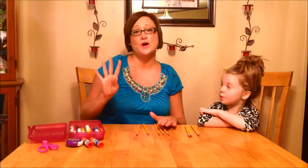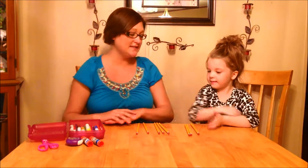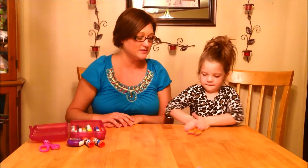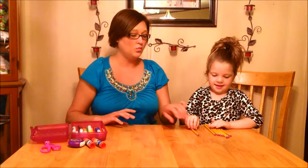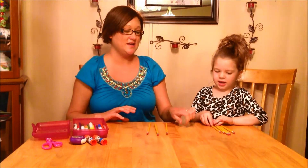Now we need to subtract four of these pencils to put into McKenzie's pencil box. McKenzie, can you subtract four pencils? One, two, three, four. Here are the four pencils we are going to put into McKenzie's pencil box.